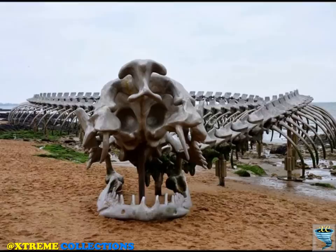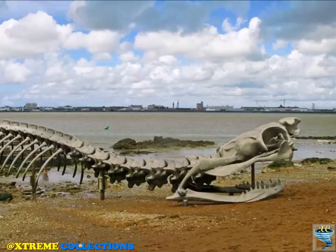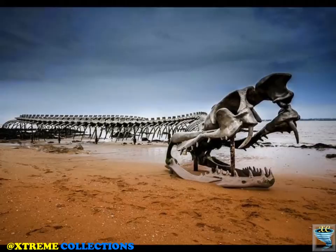The skeletal serpent was unveiled in 2012 as part of the Estuart exhibition, which invites international artists to create large-scale works using the environment surrounding the Loire River between Nantes and Saint-Nazaire. The work was created by Chinese-French artist Huang Yongping, who used the rough iconography of China's mythological dragons to design the over 400-foot-long art monster.